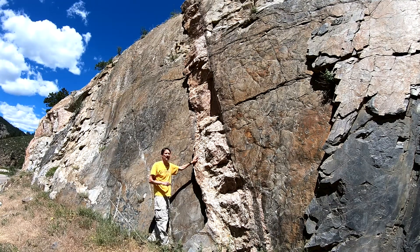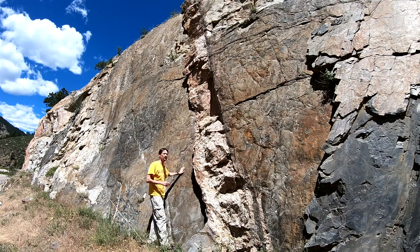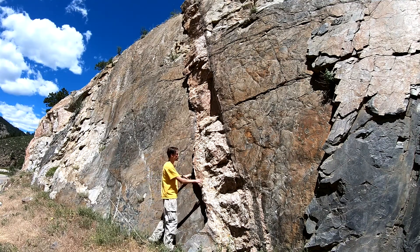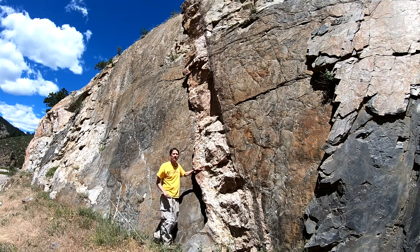You can see that we're outside the tonalite now, back into the metamorphic quartzite and schist typical of the area, and so that's this black rock here. If you look up to the left you can see the white granite-like rock that we were just looking at.